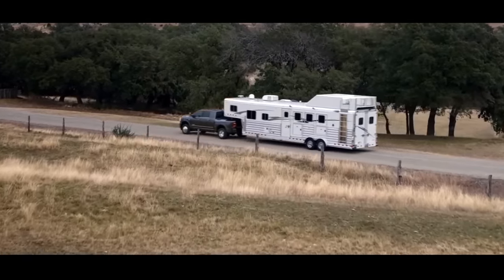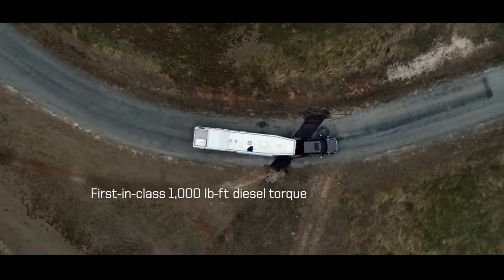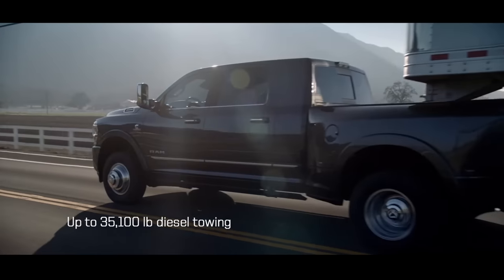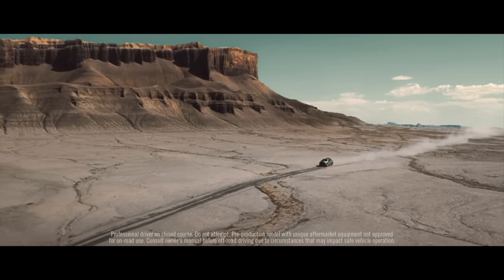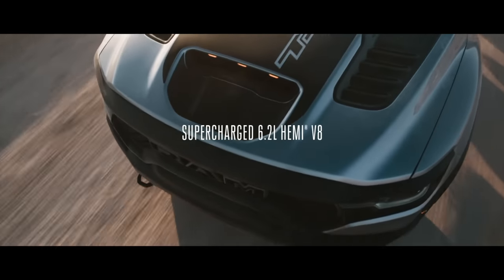As far as cost, the Ram 2500 starts a bit under $37,000, while the Ram 3500 starts a bit over $38,000. But now you tell me — which do you like the most: the Ram 1500, 2500, or 3500? Please comment below and share your experience. If you enjoyed the video, like it and subscribe to my channel. Thanks for your support.